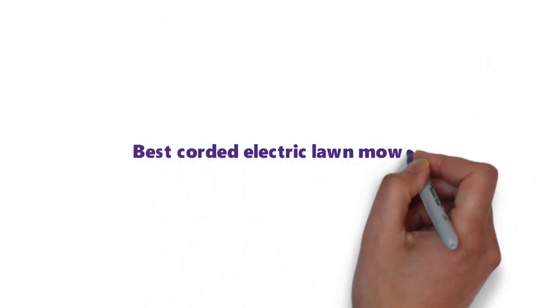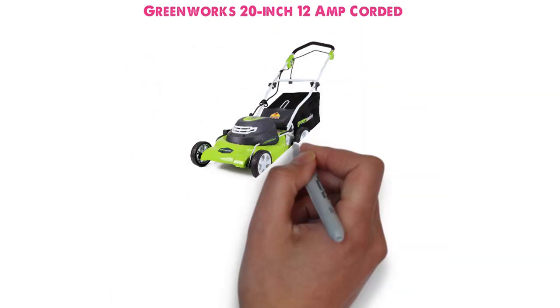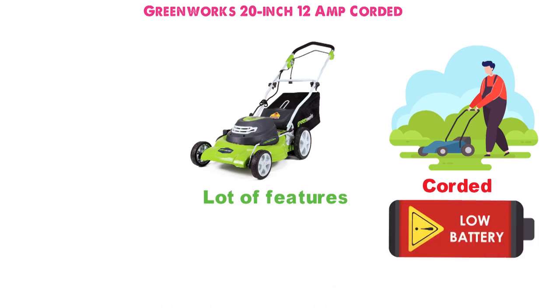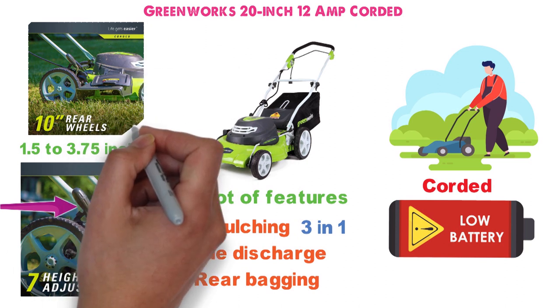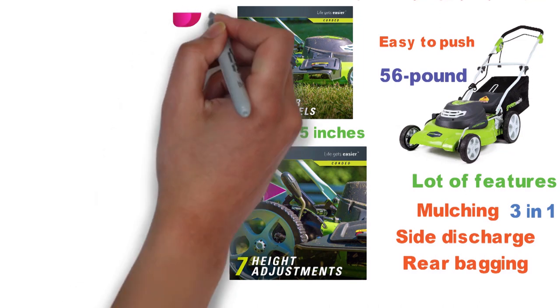Up next we have the best corded electric lawnmower, which goes to the Greenworks 20-inch 12-amp corded lawnmower. Since it's corded, you don't need to stop to recharge a battery or gas up. It's a three-in-one with mulching, side discharge, and rear bagging capabilities. There are seven cutting height positions ranging from 1.5 to 3.75 inches, adjustable with a single lever. The 10-inch rear wheels, 7-inch front wheels, and 56-pound size make it easy to push around the yard.